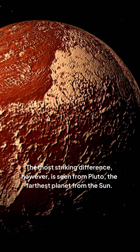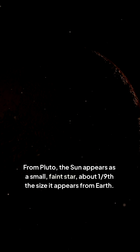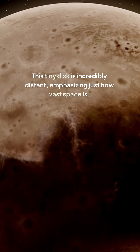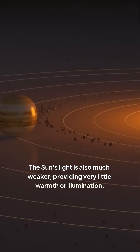The most striking difference, however, is seen from Pluto, the farthest planet from the sun. From Pluto, the sun appears as a small, faint star, about one-ninth the size it appears from Earth. This tiny disk is incredibly distant, emphasizing just how vast space is. The sun's light is also much weaker, providing very little warmth or illumination.